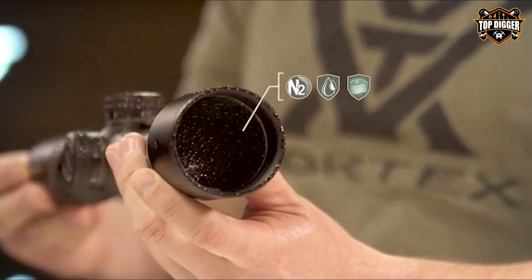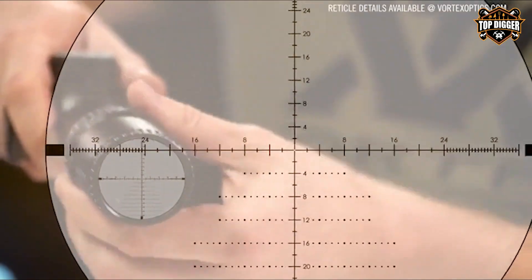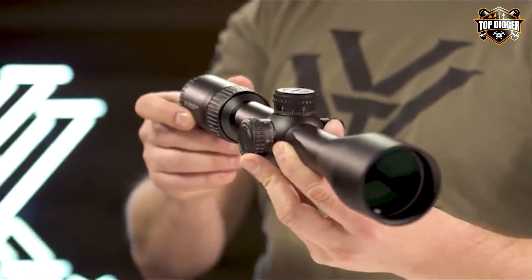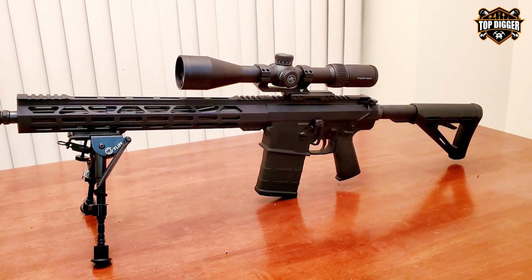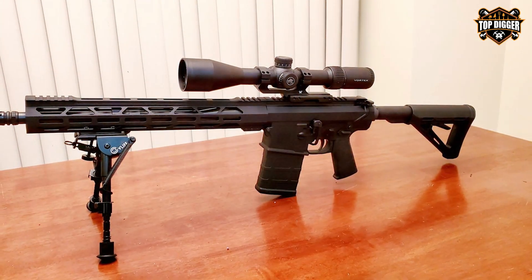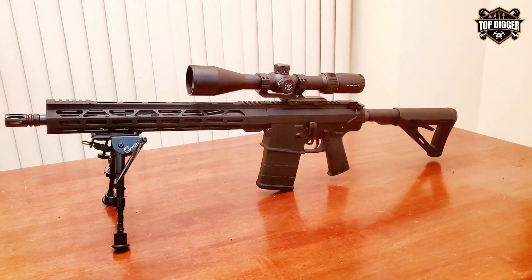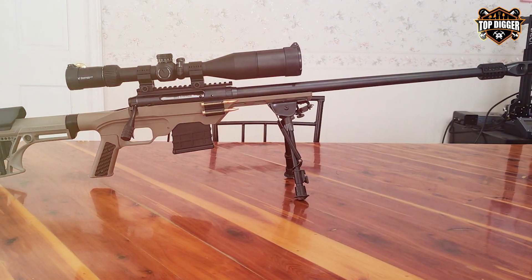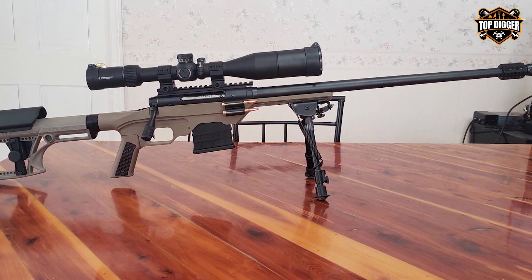The Diamondback Tactical is built tough with a single-piece tube made from aircraft-grade aluminum — shockproof, waterproof, and fog-proof, making it reliable in any environment. The Extra Low Dispersion glass delivers high-quality, color-accurate images even in low-light conditions. The exposed tactical turrets are easily adjustable with clear markings and reset to zero with ease. The side parallax adjustment knob allows you to focus quickly and accurately at different distances.